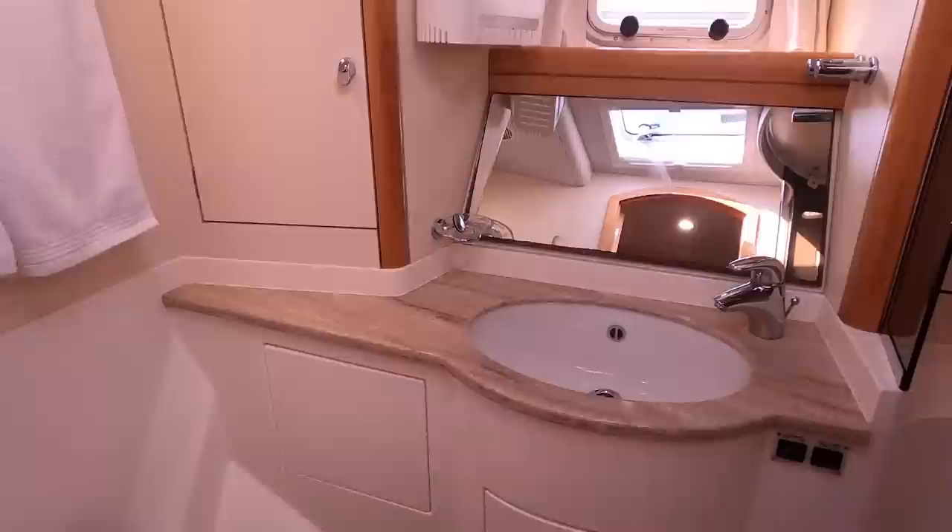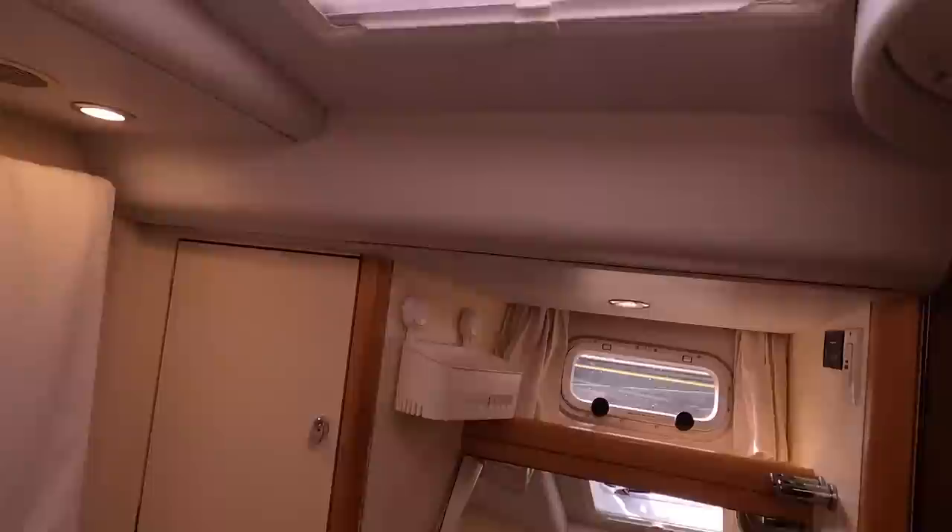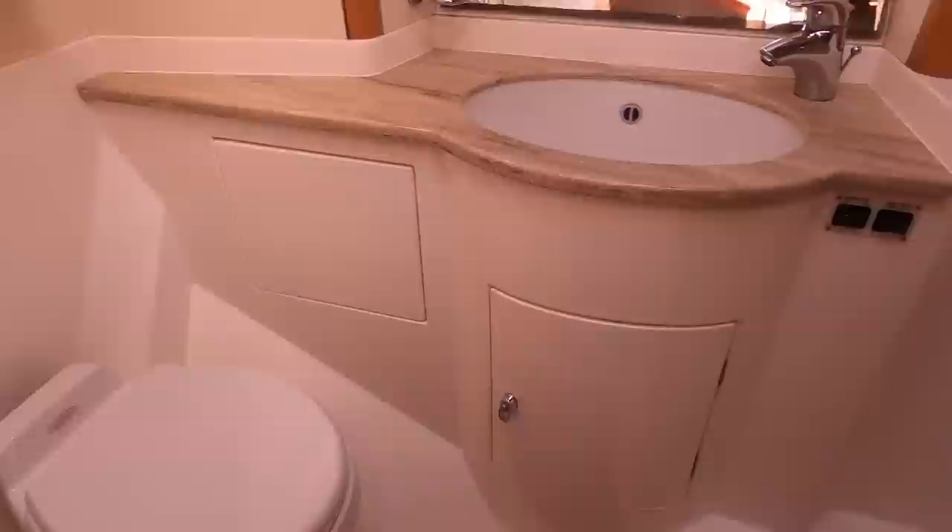The forward guest head features a wash basin, mirror, opening hull port, a deck hatch, a vacuum flush toilet, and a separate shower stall.